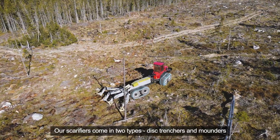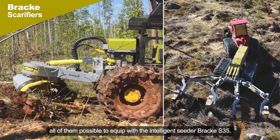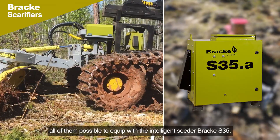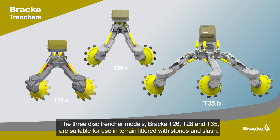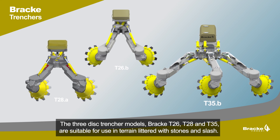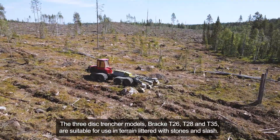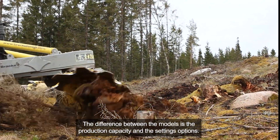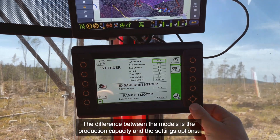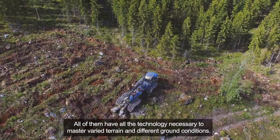Our scarifiers come in two types: disc trenchers and mounders, all of them possible to equip with the intelligent seeder Bräcke S35. The three disc trencher models — Bräcke T26, T28 and T35 — are suitable for use in terrain littered with stones and slash. The difference between the models is the production capacity and the settings options. All of them have all the technology necessary to master varied terrain and different ground conditions.